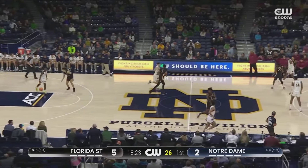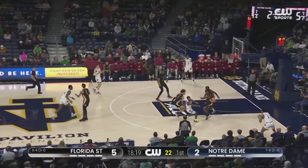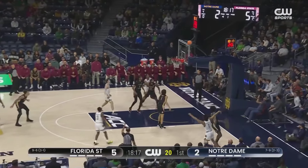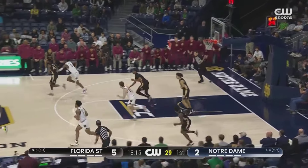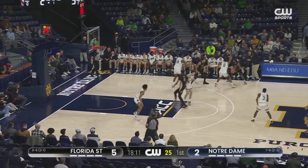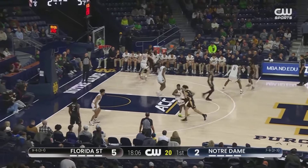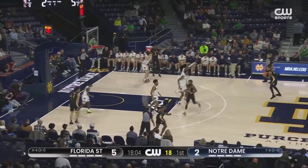Deontay Green felt a nice little jump there early on, getting a layup and working his way out. This is Roper trying to answer from the corner — raises the backboard. For Green, he had been one of ten from beyond the arc prior to that shot, averaging six and a half points per game for Florida State.